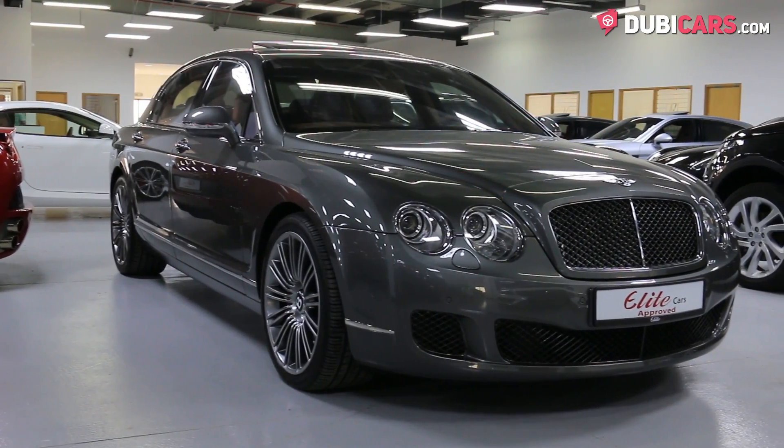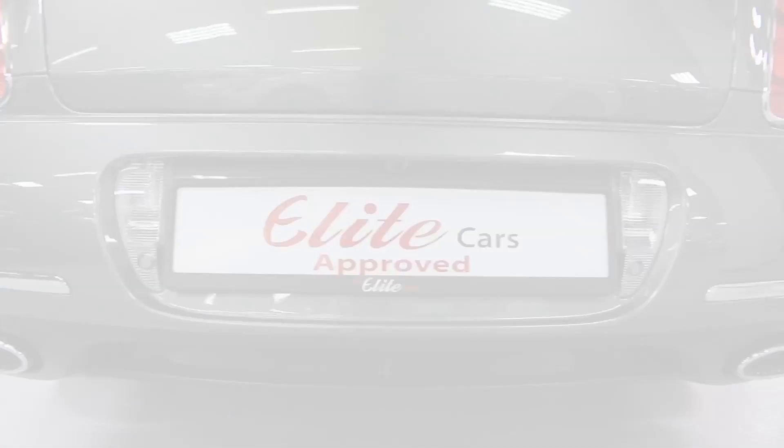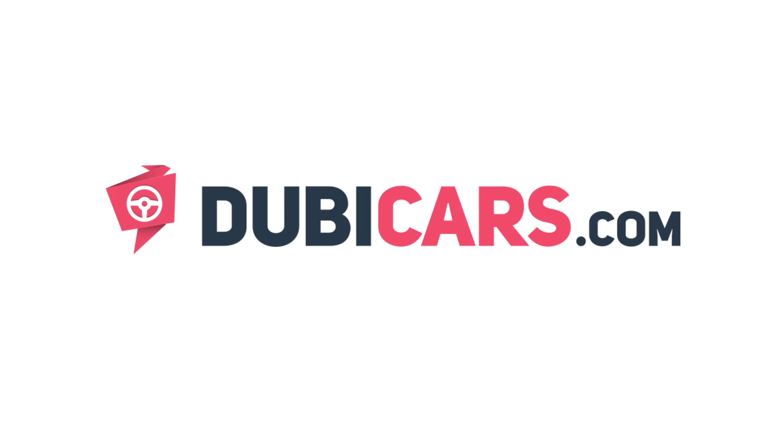Want to buy a luxurious sedan? This example is available at the Elite Cars. For more information, contact details and the price, see the description below.